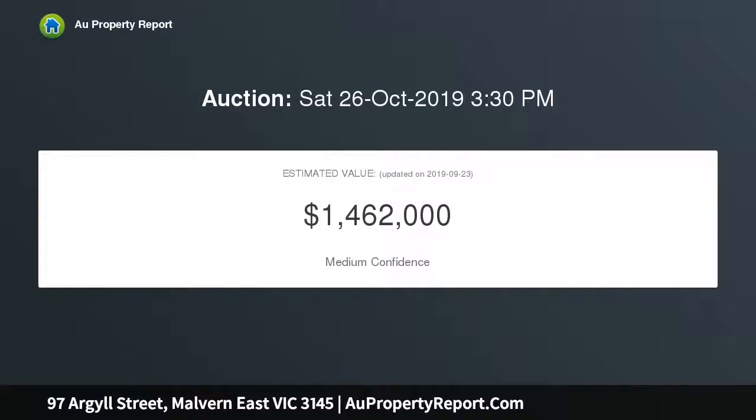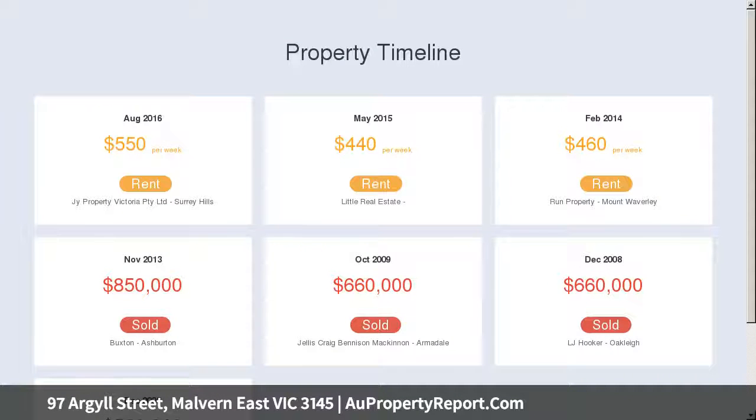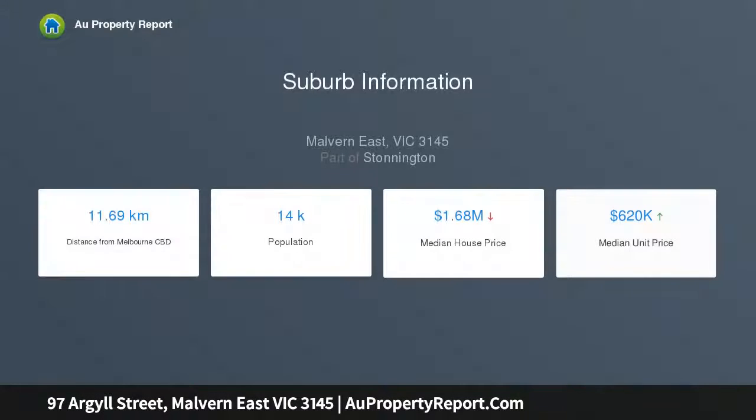This 1950s double-brick residence on an impressively deep block resides in a secluded location where convenience and peace and quiet form a harmonious relationship. Close to Malvern East Golf Course, Ashburton Pool and Recreation Center, Chadstone Shopping Center, city transport, and Holmes Glen, it offers the best location to all your needs.